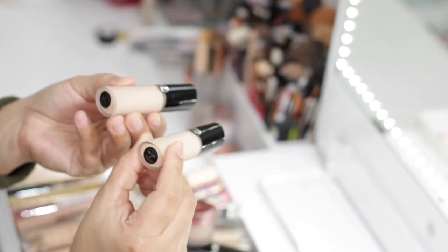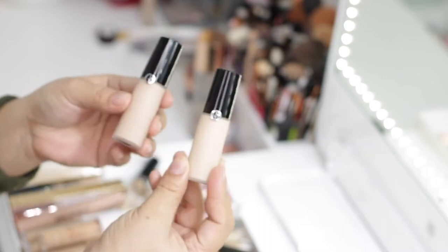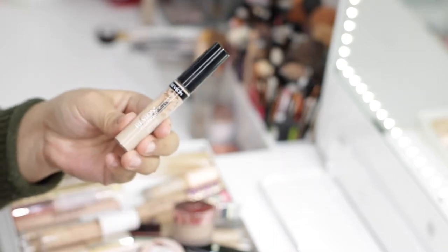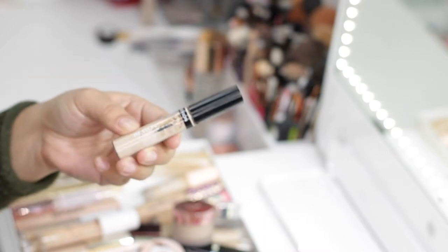The next concealers are from Armani — the Luminous Silk Concealer in shade 3 and shade 4. This formula is amazing, so this one is going to stay. The next concealer is by Revlon — the ColorStay Concealer. I tried this for a full face of Revlon video.